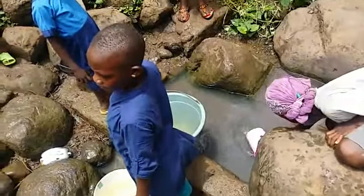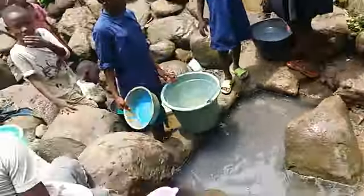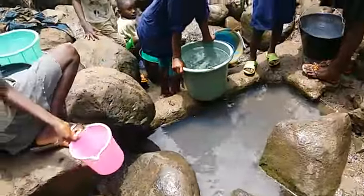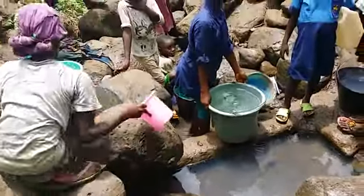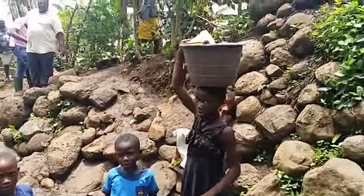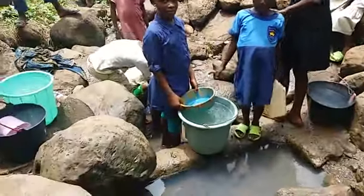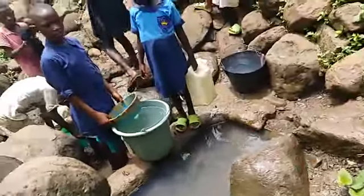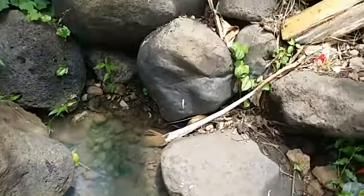This is the usual process they follow. They carry the water from here — the flow has been a bit blocked — in order to fill their buckets. Then they carry the buckets on their heads and walk some number of kilometers to their homes. Luckily I met them here today.